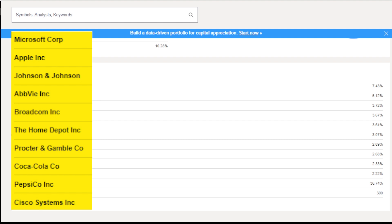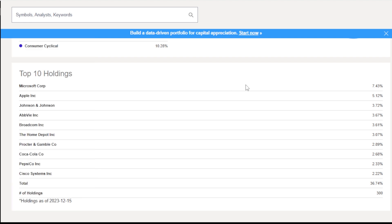The Home Depot, Procter & Gamble, Coca-Cola, PepsiCo, and Cisco Systems. You might literally not be able to get more balanced than that if you tried. These range from 7% for Microsoft all the way down to about 2.22% for Cisco. So I really like that the fund isn't overly concentrated in its top holdings.